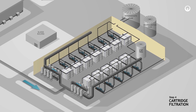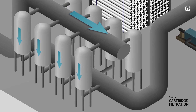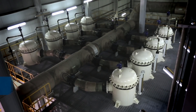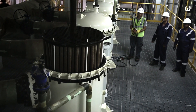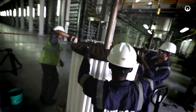The seawater polishing step comprises 16 cartridge filter vessels. All particles above 10 micron in size are removed to produce high quality feed water in order to protect the reverse osmosis membranes. Dirty filters are periodically removed and replaced for disposal under strict disposal regulations.